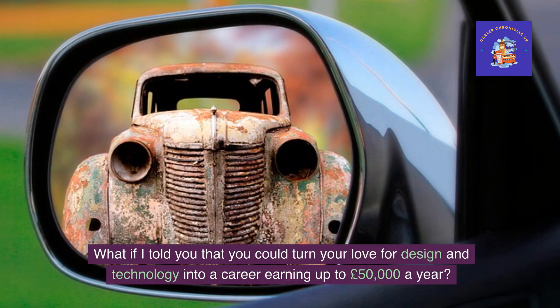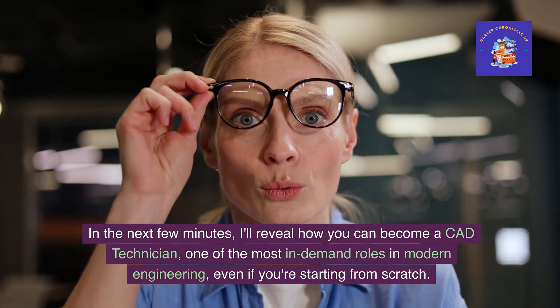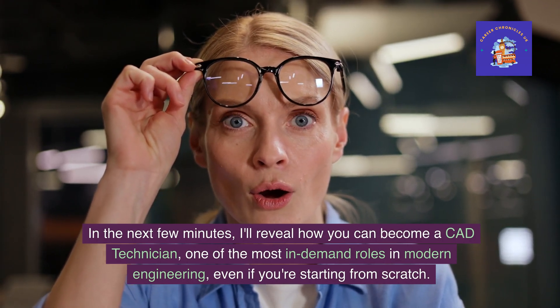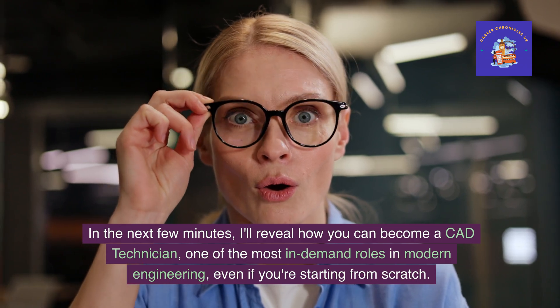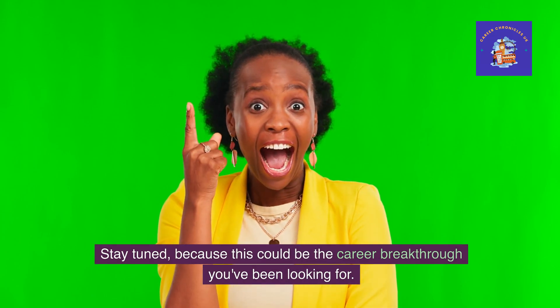What if I told you that you could turn your love for design and technology into a career earning up to £50,000 a year? In the next few minutes, I'll reveal how you can become a CAD technician, one of the most in-demand roles in modern engineering, even if you're starting from scratch. Stay tuned, because this could be the career breakthrough you've been looking for.